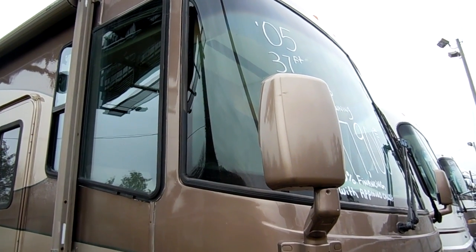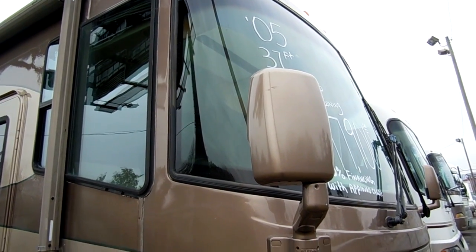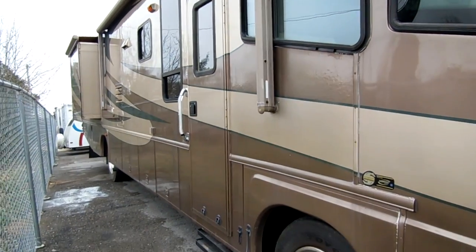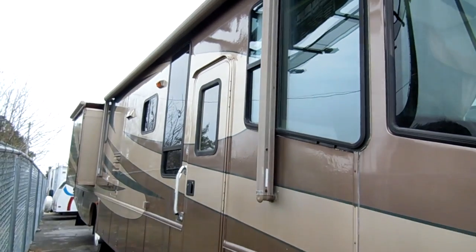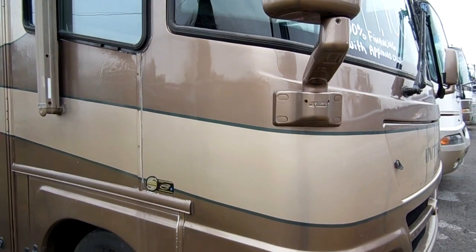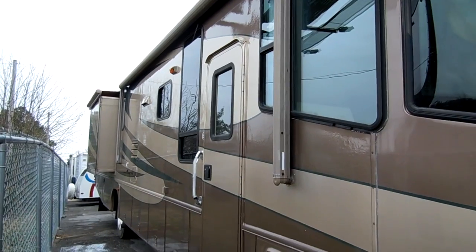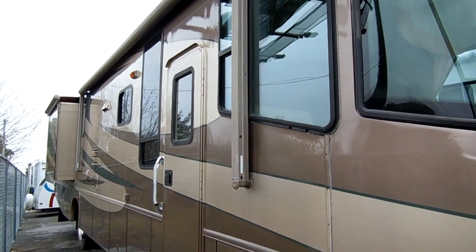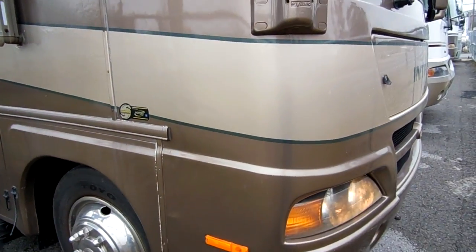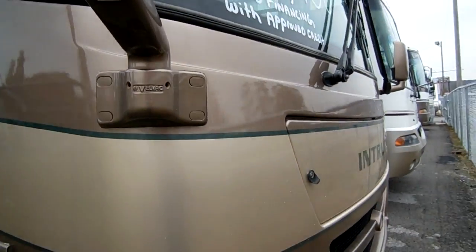Good afternoon folks, Big Bo here with another great Class A Motorhome value from Parkway RV Center. Today we've got a great looking 2005 Damon Intruder 373W. This is a 38-foot Class A Motorhome with three power slide-outs and a beautiful full body paint color scheme. This is an absolute bargain on an RV — priced almost $15,000 under current NADA value, really one of the best buys on the lot on a quality pre-owned RV.